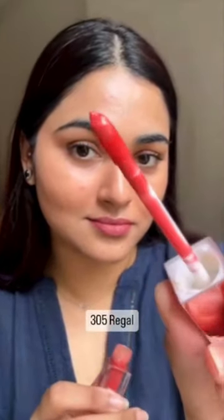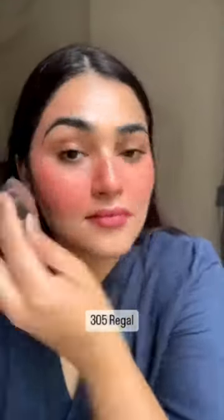The next one is a red shade — so unique. It's called Regal. I really like the formula. It is very lightweight and super easy to blend.